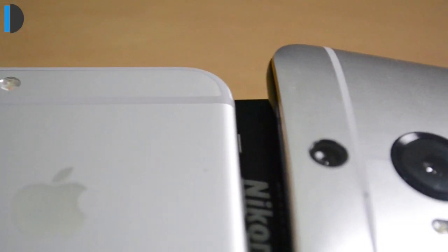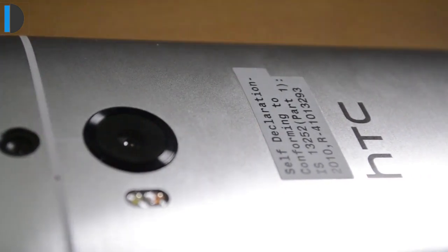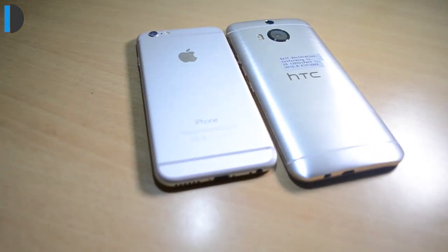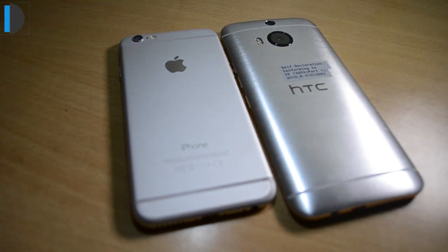Hey guys, what's up? I'm Rohit Khurana, host of Intellect Digest, and if you are confused between an iPhone 6 or an HTC One M9 Plus, I'm going to help you out in this video. I'm going to compare these two head-on feature by feature. Let's get started.